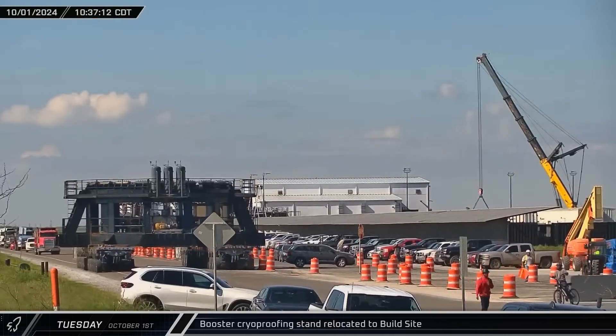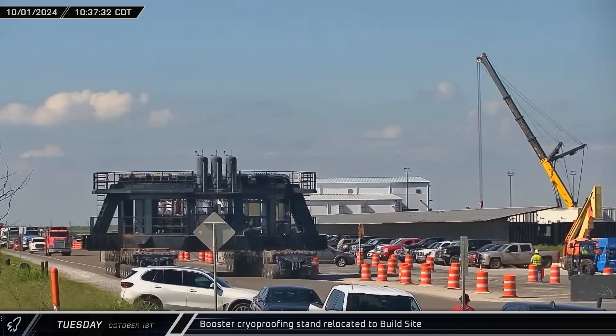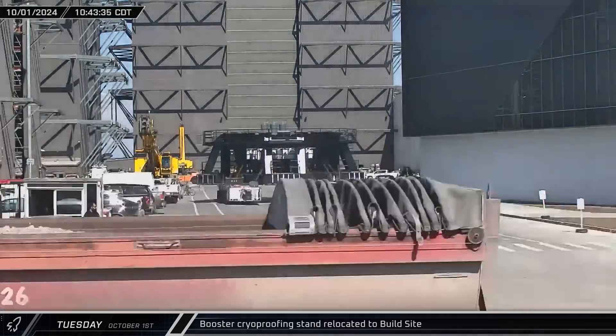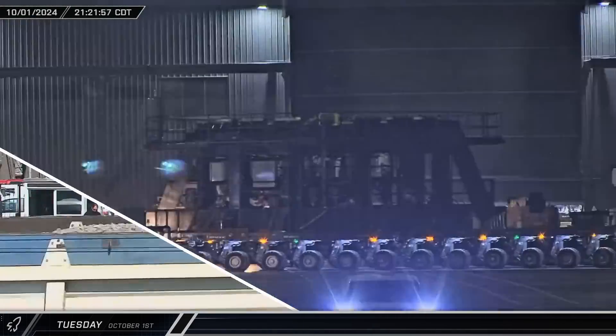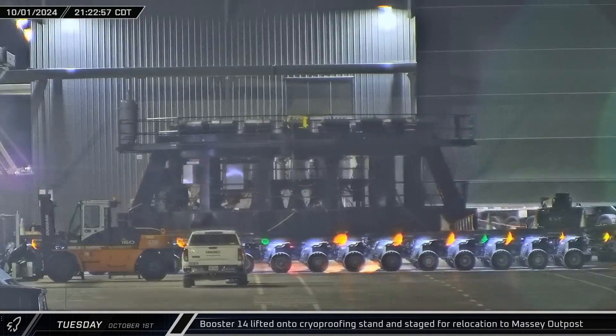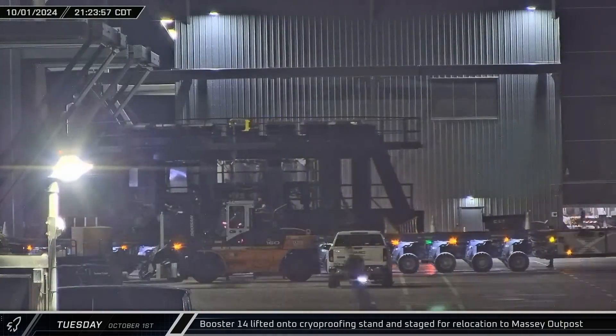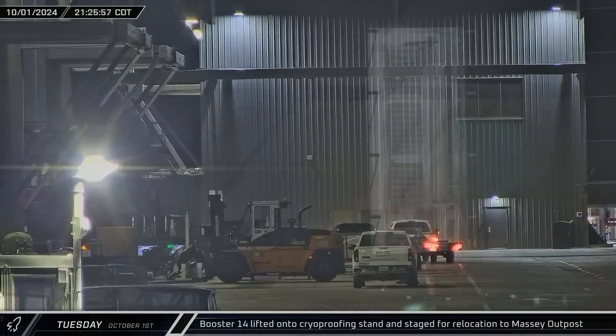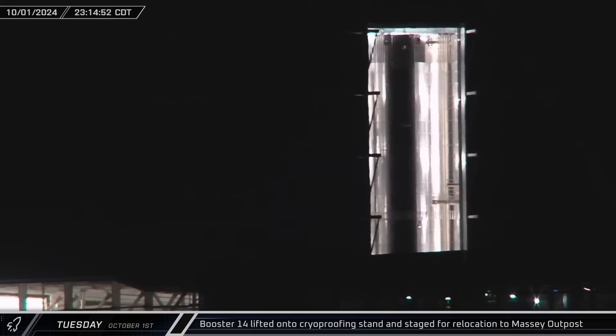The booster cryoproofing stand was brought out of Mega Bay 1 as workers prepared to bring Booster 14 to the Massey Outpost. The booster was loaded onto the cryoproofing stand at the front of the bay and workers began to secure the rocket to the stand.